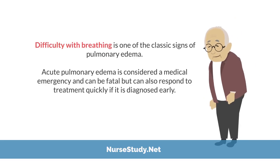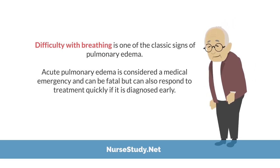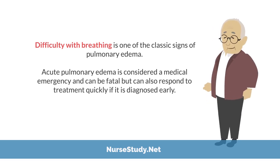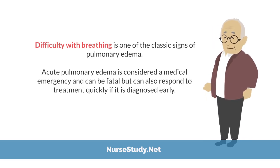Difficulty with breathing is one of the classic signs of pulmonary edema. Acute pulmonary edema is considered a medical emergency and can be fatal, but can also respond to treatment quickly if it is diagnosed early.